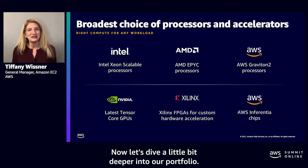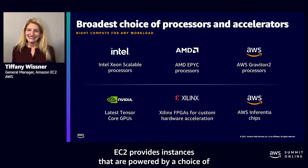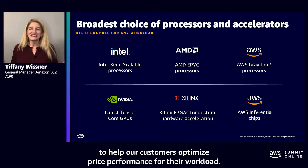Now let's dive a little bit deeper into our portfolio. EC2 provides instances that are powered by a choice of processors from Intel, AMD, as well as AWS, to help our customers optimize price performance for their workload.